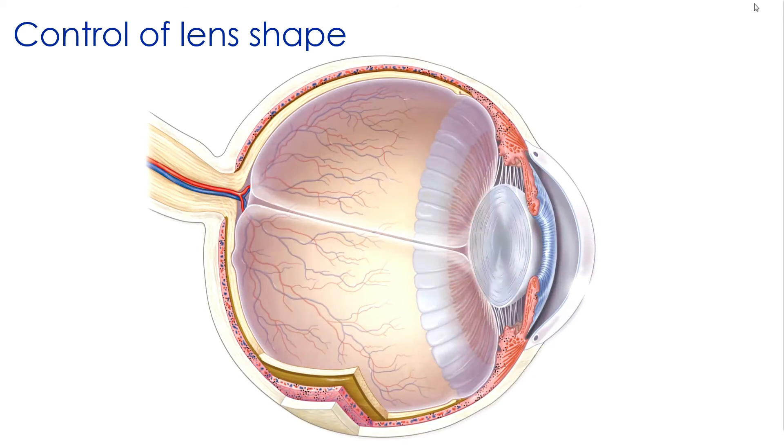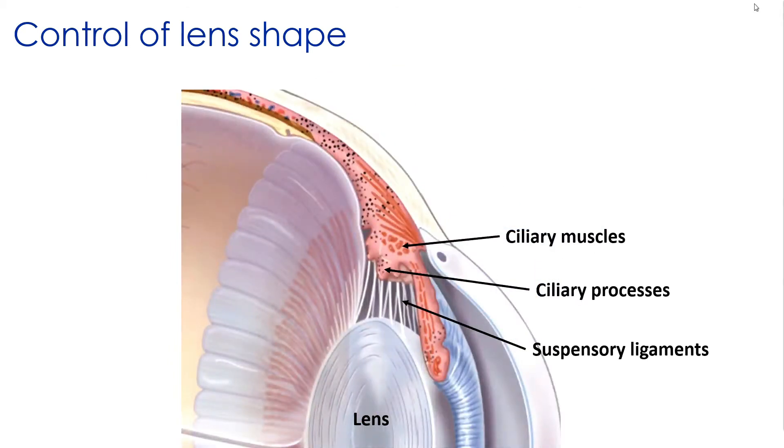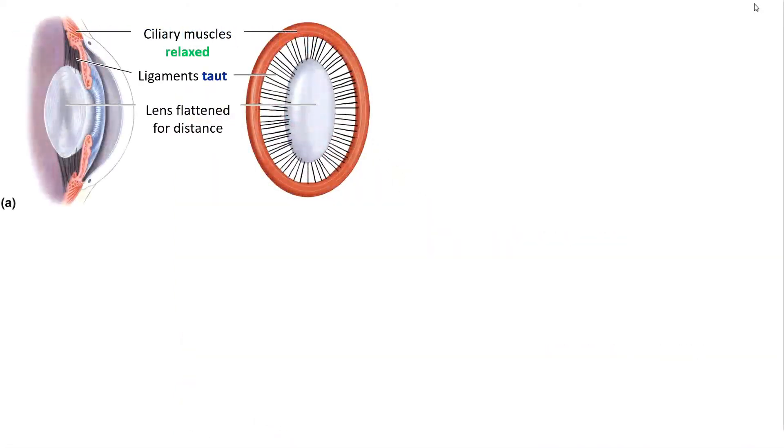The muscles of the ciliary body control how the lens focuses an image onto the retina. The ciliary body contains the ciliary muscle — a ring of smooth muscle — and the ciliary processes, which are small folds of epithelium that cover the muscles. The suspensory ligaments connect the ciliary body to the outer capsule of the lens, and when the ligaments are either relaxed or tightened, it causes a change in the shape of the lens. Most sagittal section illustrations don't give a good appreciation for the true shape of these circular muscles.